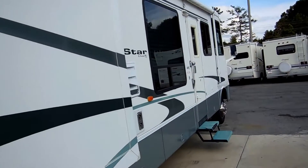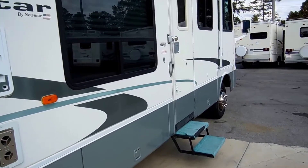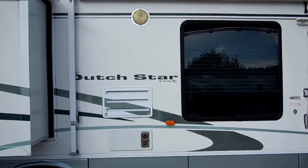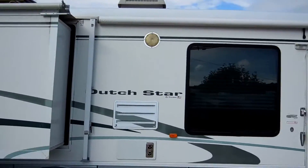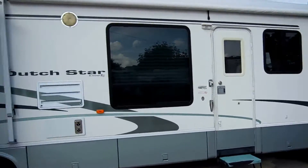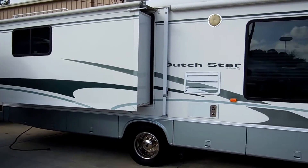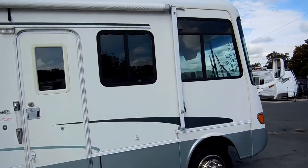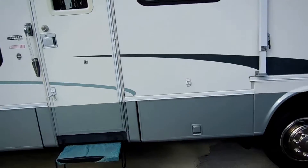Large patio awning. This is a Newmar — one of the highest quality brands you can buy. They've been around for a long time with an excellent reputation. It's got the upgrade scare lights. Just step back and look at this RV — a beautiful color scheme. Tires look great. A very nice motorhome and a bargain for the money.